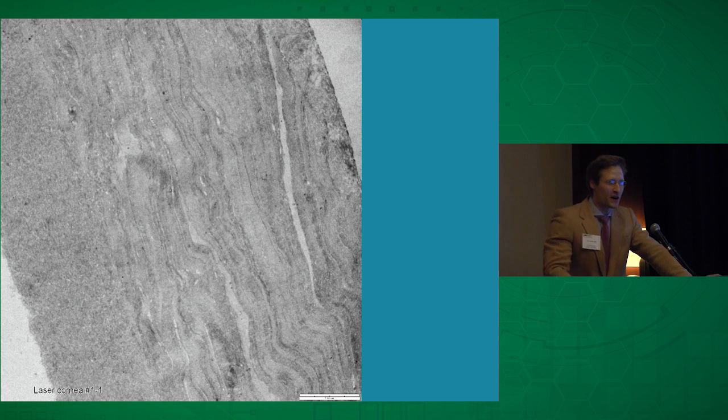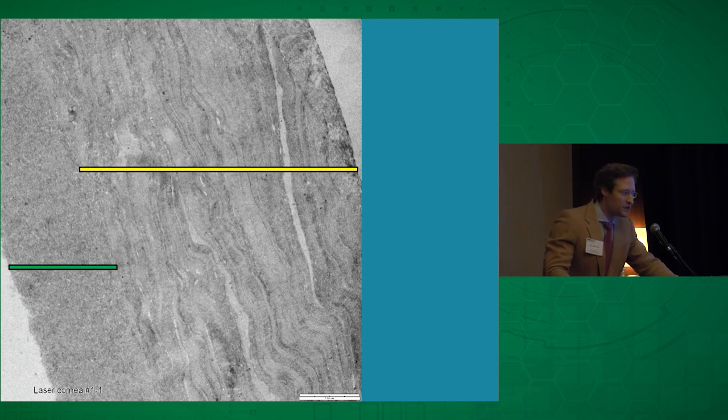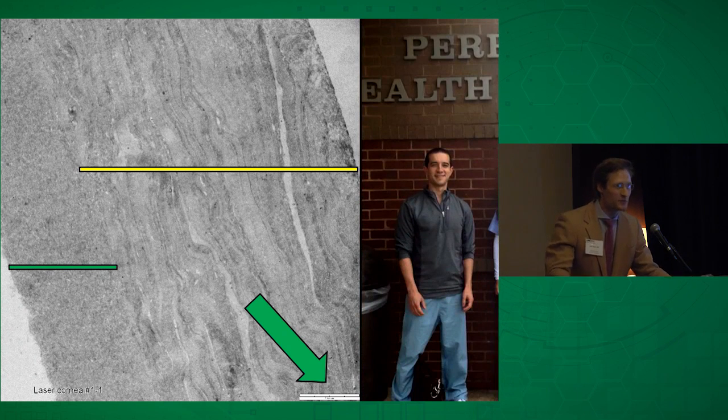It turns out you can also prepare isolated Bowman layer grafts by hand or using a femtosecond laser. Using a Zeemer Z6 femtosecond laser — which I have no financial interest in, unfortunately — we convinced Jim Mabry, who owns one and takes it around on trucks, to bring it to the eye foundation. We tried making an isolated Bowman layer graft with the laser, and the tissue came out about 20 microns thick overall — twice as thick as when prepared by hand — but it should still work.